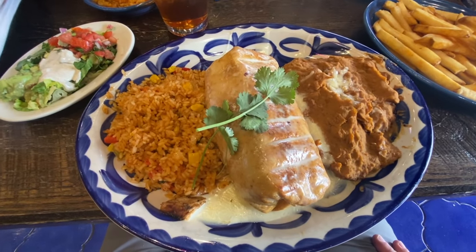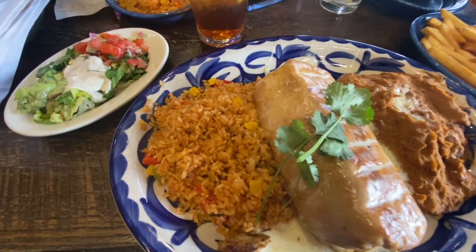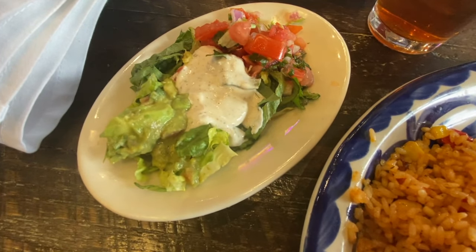So I got the fajita chimichanga, came with some refried beans, Spanish rice, looks like some pico de gallo, ranch, and also some guacamole.